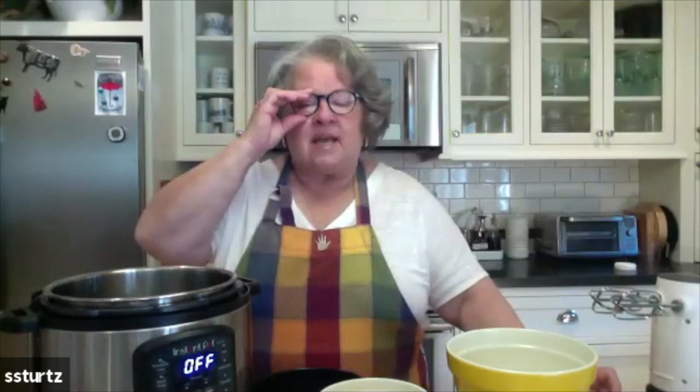Worried about making too small a cheesecake? Make several. She has recipes for almond joy cheesecake, key lime cheesecake, dreamsicle cheesecake, quadruple chocolate cheesecake, and every other variation you can think of. That's kind of the cook that she was.